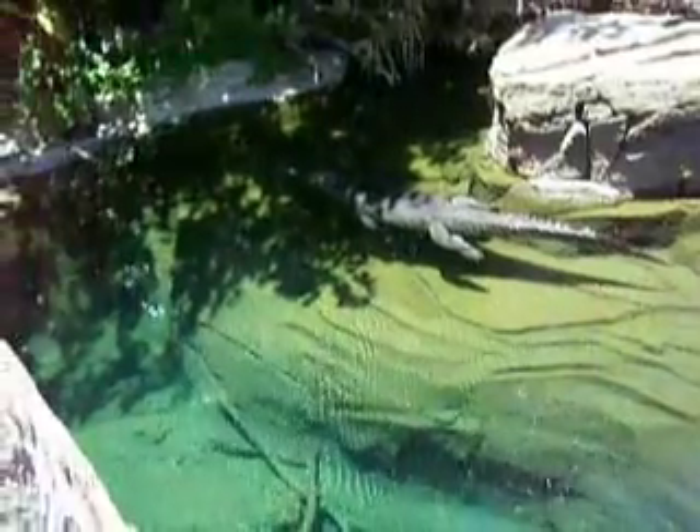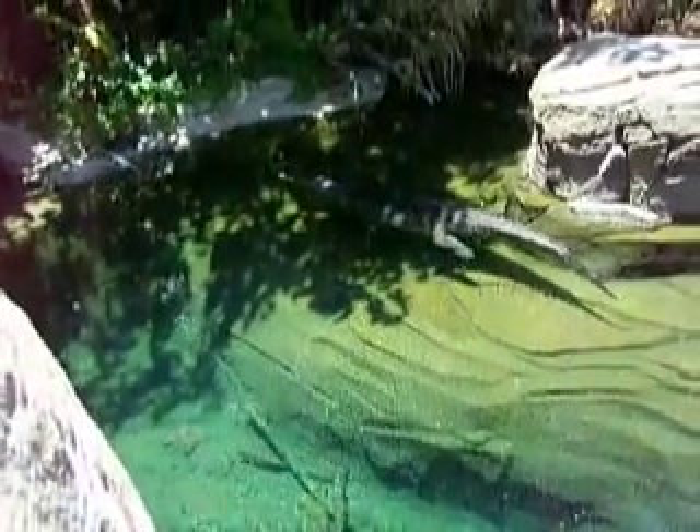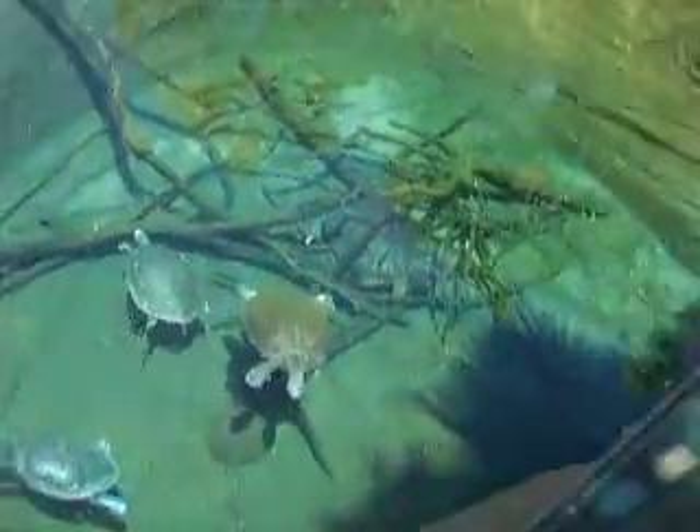Big ol' alligator, chilling in 100 degree weather. Big ol' alligator.